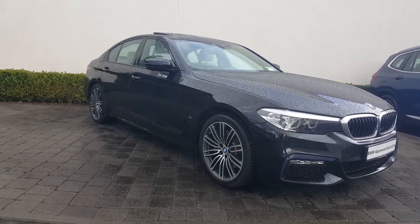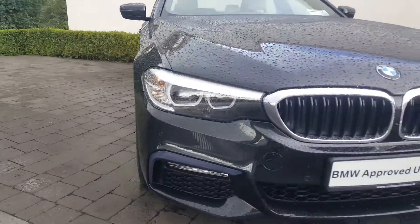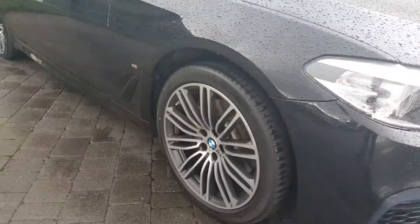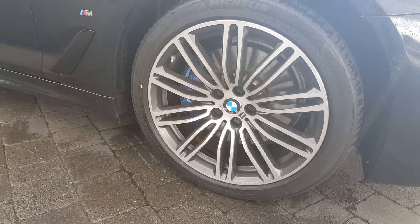The car is finished in black sapphire on the outside. Bringing up to the front of the car, you have your front grille, your LED headlights, and BMW M Sport alloys with your M Sport braking system as well.